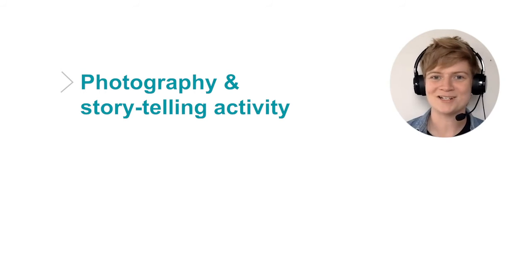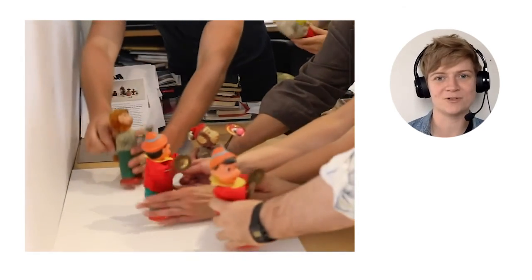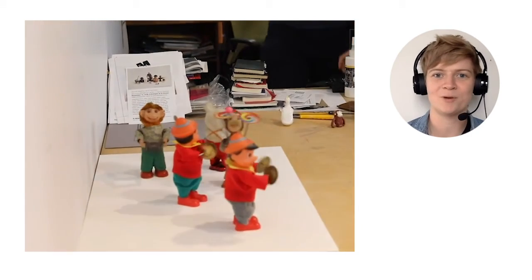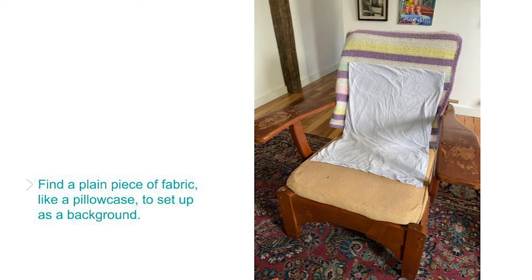Now it's our turn to make art using objects that we find. Watch my instructions, then create your own photographs and stories inspired by Liliana Porter's style. First, I want you to find a plain piece of fabric, like a pillowcase, to set up as a background. For me, it worked well to drape my pillowcase on this soft chair. This creates a blank floor and a wall to be the background for my photograph.